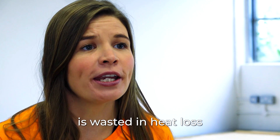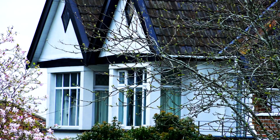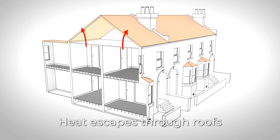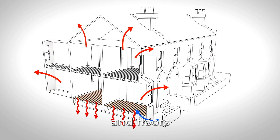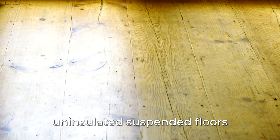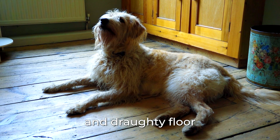A lot of energy and money is wasted in heat loss from poorly insulated homes. Heat escapes through roofs, walls, windows and floors. In a typical home, uninsulated suspended floors are responsible for a fifth of the heat loss, and what you can feel is a cold and draughty floor.